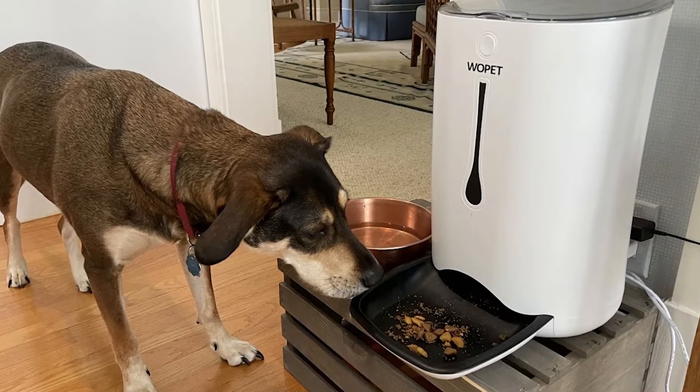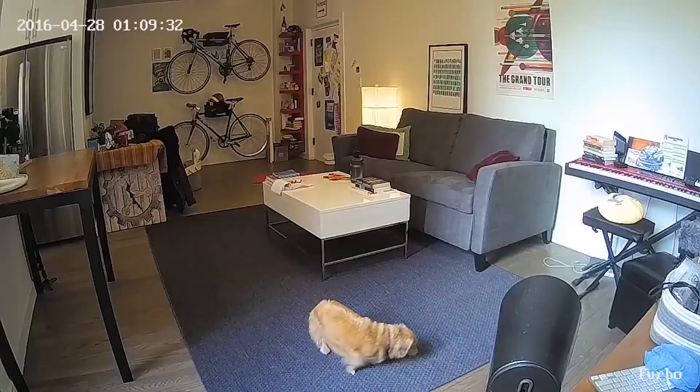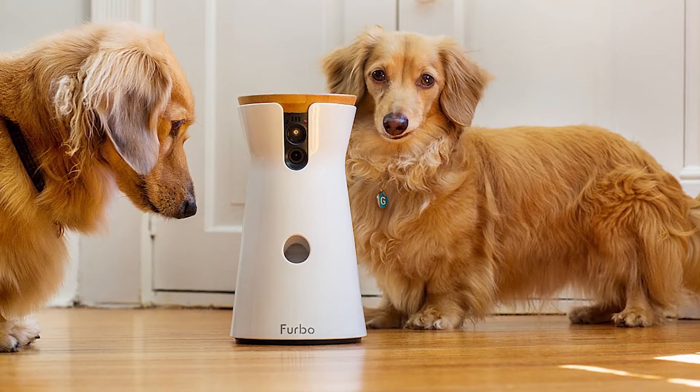Even if your pet prefers to spend its alone time hidden, the offer of a reward may entice it out for a brief check on its wellness. Auto treat dispensers such as Furbo are among the most popular. When your pet begins barking, you'll get a push notification, and a night vision camera is included as well.